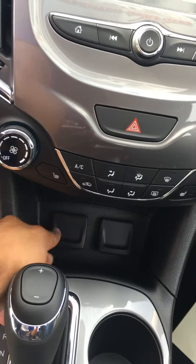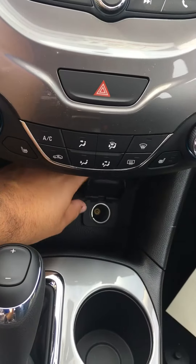It does come with USB and auxiliary cords — those are located right here, auxiliary and the USB. There's also a power outlet there.